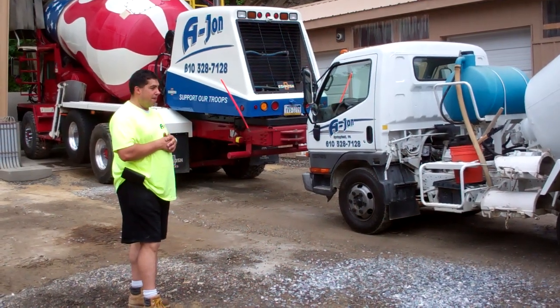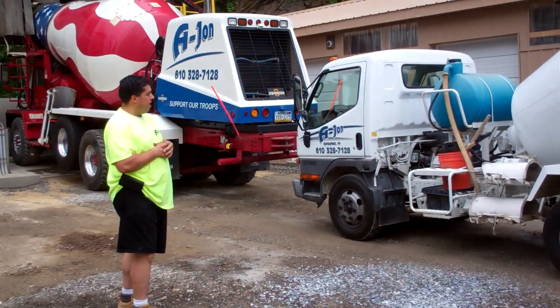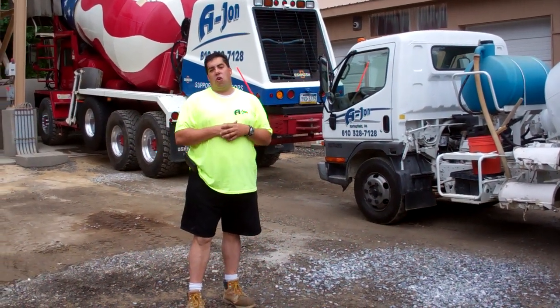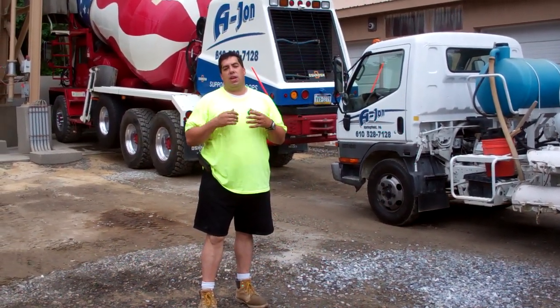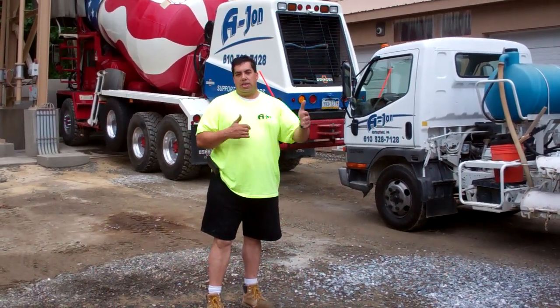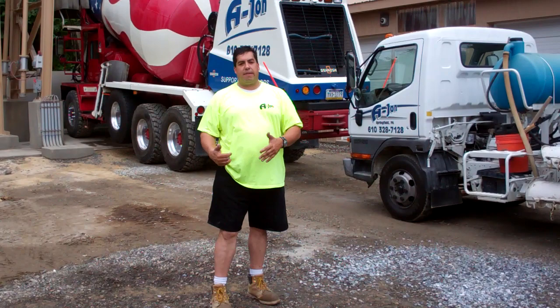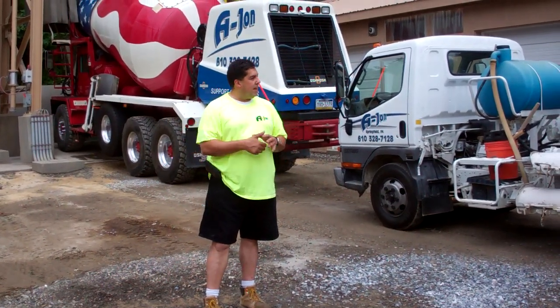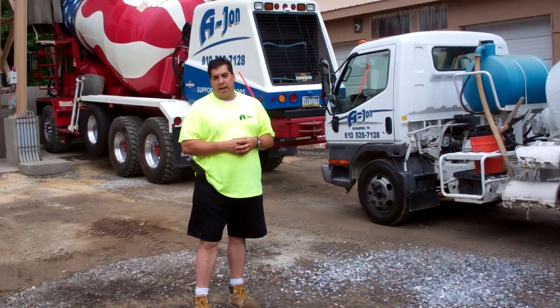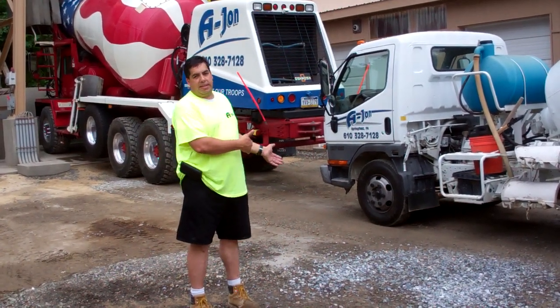It fits almost anywhere you want to put it. We're here for your concrete needs — if you need us, all you have to do is call. We can help you with the measurements and help you pick out a mix design that will benefit what you're doing: a sidewalk, a driveway, a basement, a footer. We have concrete mixes in-house that go from 2,500 PSI to 6,000 PSI.